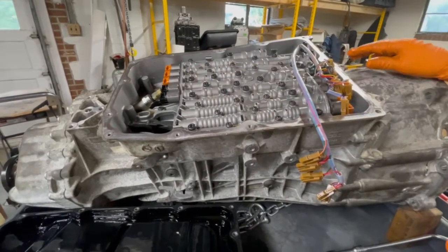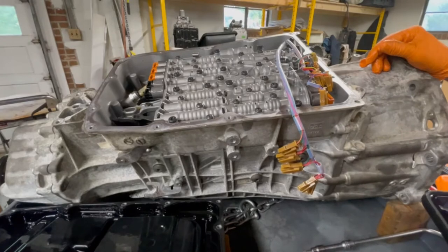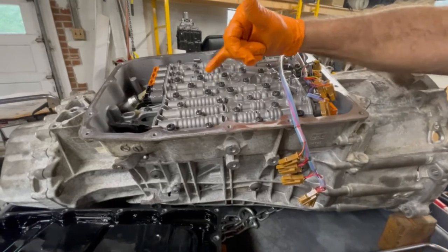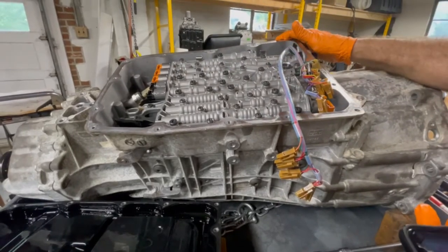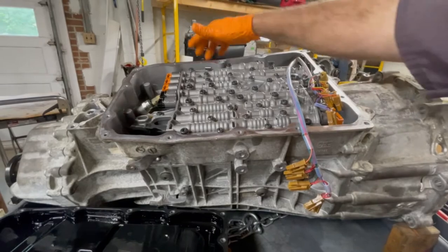I need to remove the valve body. We work on a lot of ZF transmissions, and of course this is a ZF transmission. The T40 Torx fasteners — which are much larger — are the ones I need to remove to take out the valve body and solenoid assembly. I do have a parking pawl and a manual linkage.